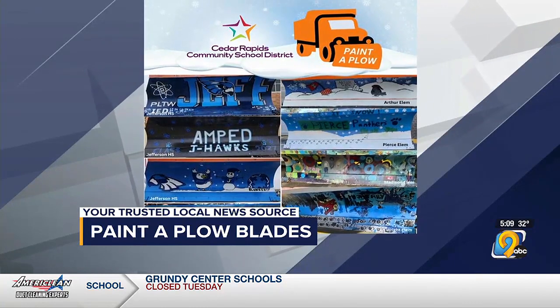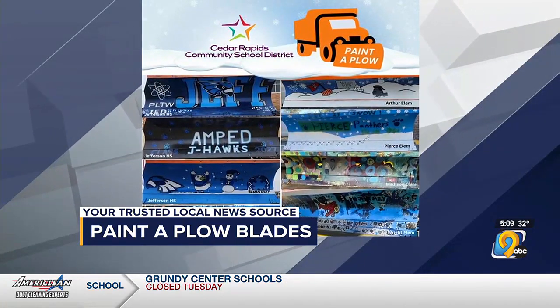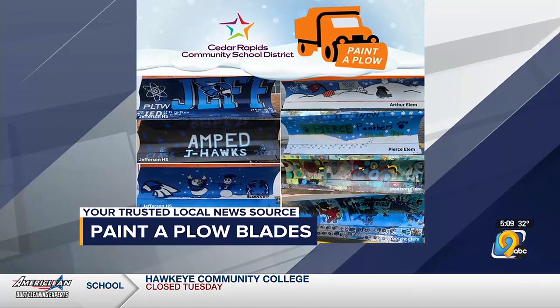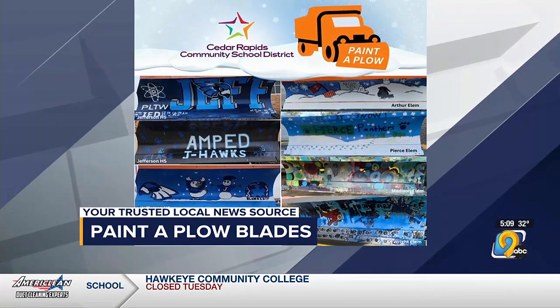Ann Van Buren, Arthur, Pierce, Madison, and Wright Elementary. You can see the Jayhawk pride, along with the classic snowman and snowy scenes, and some abstract coloring.